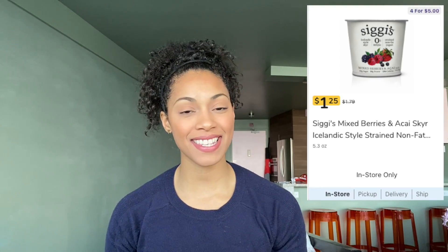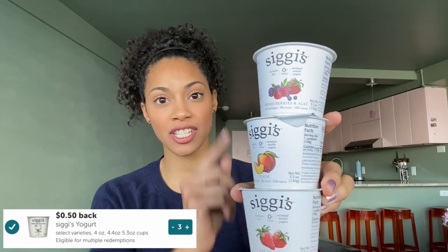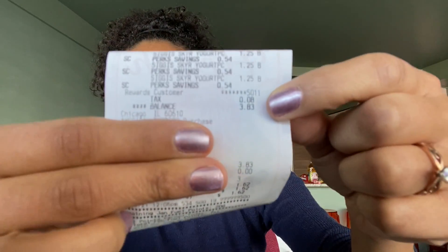We picked up more yogurt this week — Siggi's is on sale for a dollar 25. There's a Mariano's cash back for the 5.3 ounce, so make sure you have that clipped to your account, and pick up three because when you buy three you get 75 cents back. We also have an ibotta rebate for 50 cents back on each. We paid three dollars and 83 cents out of pocket, we'll get 75 cents back from Mariano's cash back and a dollar 50 back from ibotta, making the final cost just 52 cents each.